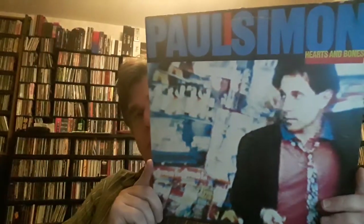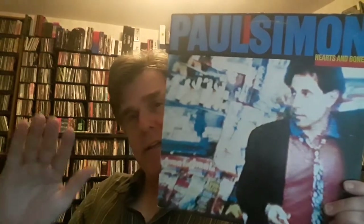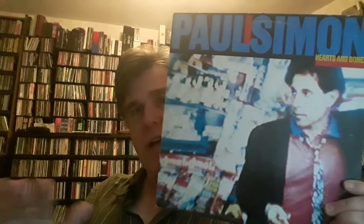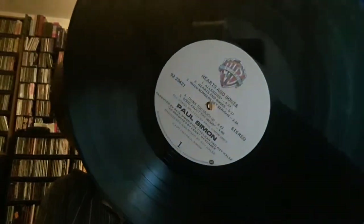Paul Simon — you see this one a fair bit — Hearts and Bones. This was going to be a Simon and Garfunkel album, but of course the two not getting along again. Reportedly, Paul Simon then erased any of Art Garfunkel's vocal contributions from the album. I believe that's true, but I don't know to what extent. Overall it's a good album. Whether it would have worked as a Simon and Garfunkel album, I'm not sure. But it's a nice stylized label — Paul Simon, Hearts and Bones.